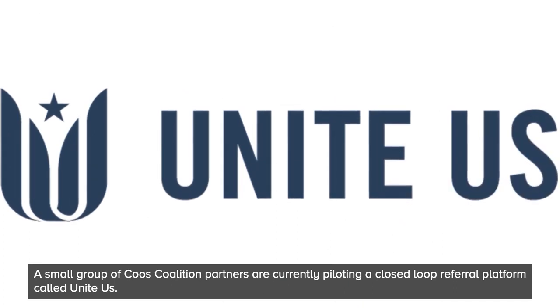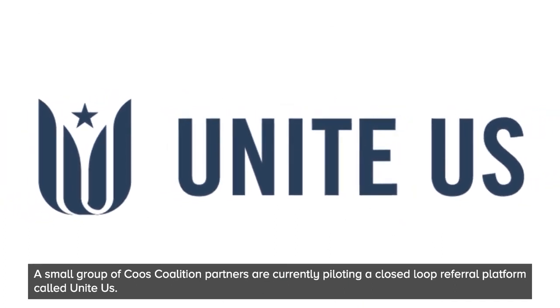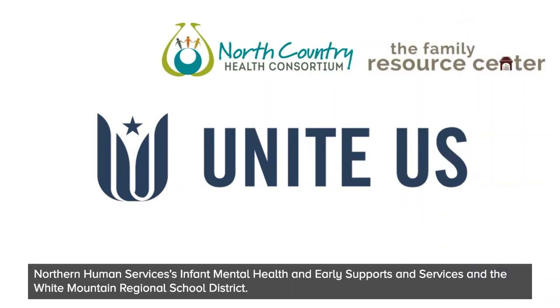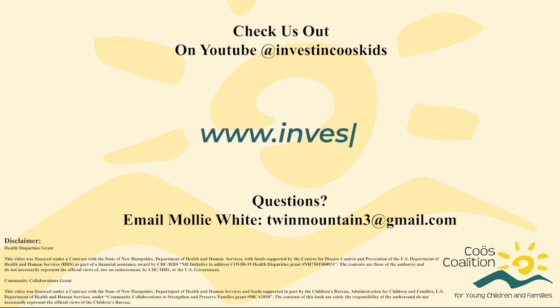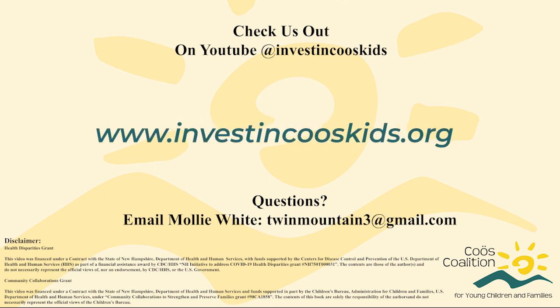A small group of COAS Coalition partners are currently piloting a closed-loop referral platform called UNITE US. Those partners are the North Country Health Consortium, the Family Resource Center of the North Country, Northern Human Services Infant Mental Health and Early Support and Services, and the White Mountain Regional School District. Want to make sure your organization is in the loop? Click the link in the description to find out more about UNITE US and email us to get connected.